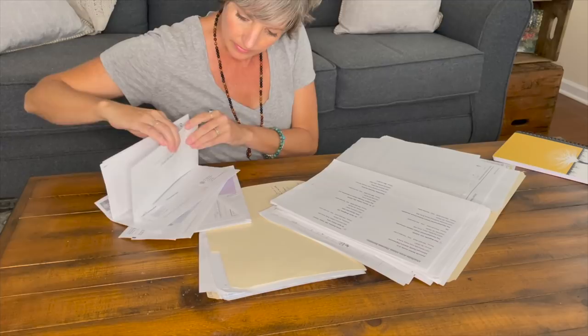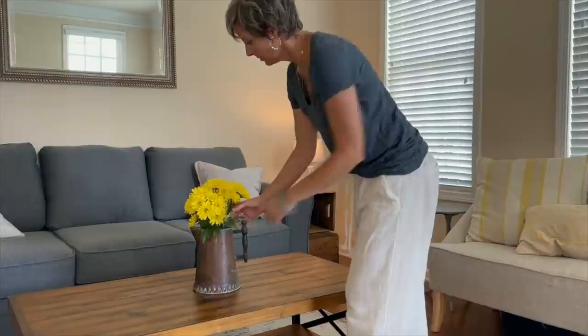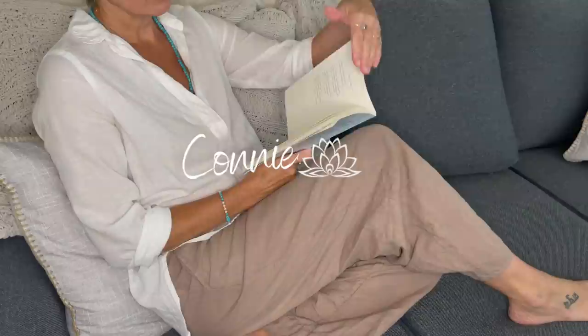Hi friends. Being on a minimalist journey for the last 13 years and trying to live mindfully, decluttering has become a pretty regular routine in my house. When my home is clean, tidy, and clutter-free, it gives me a sense of peace and calm and I hope it will do the same for you.